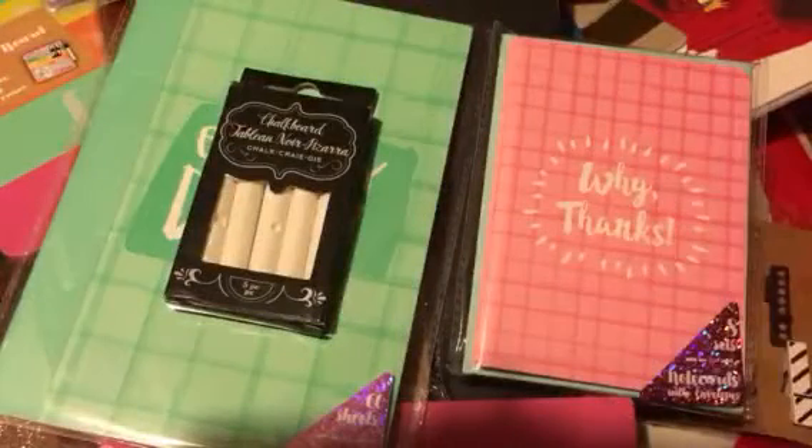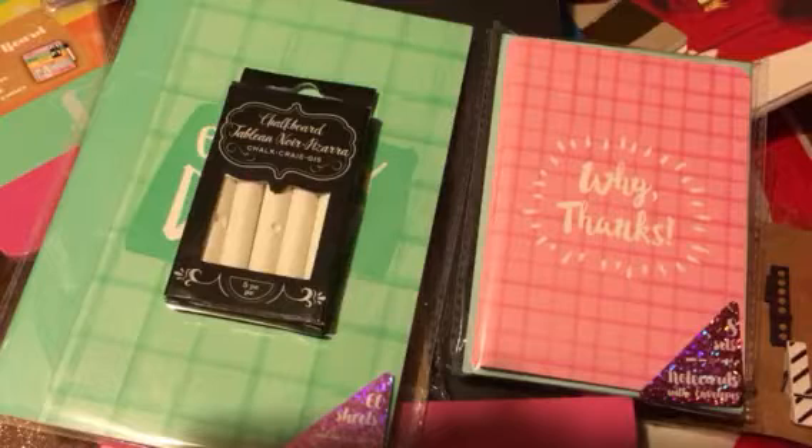Next, I found this cute little mason jar that's pink, and you get a clear pink and white straw with it. Ain't no telling what I'm going to put in there — some Patron, a little Hennessy and Coke, or I can put some water and juice in here too. Don't judge me — we love to have a little drinky drink a few times during the weekend.